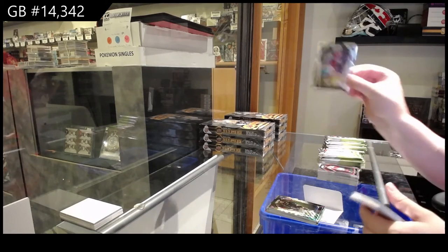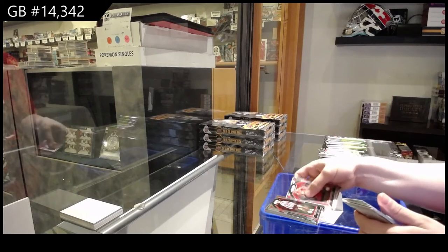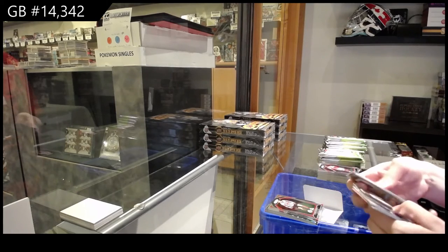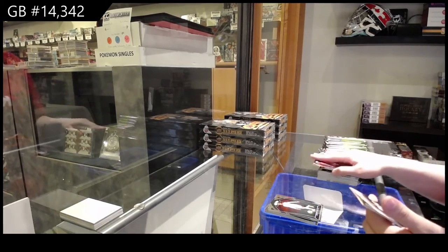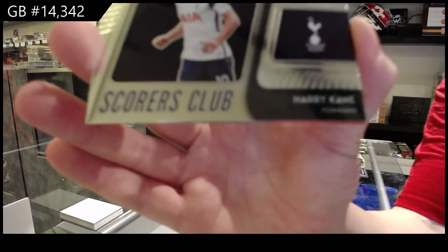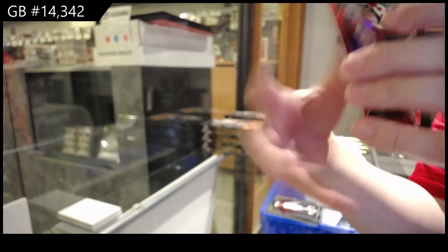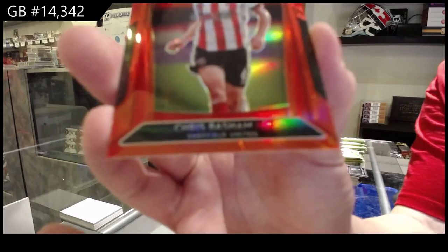Rookie of Josh Brownhill for Burnley. Oliver McBurney for Sheffield United. Helder Costa for Leeds United. We've got Scorers Club of Harry Kane for Tottenham Hotspur, and a red prism of Chris Basham for Sheffield United numbered to 149.